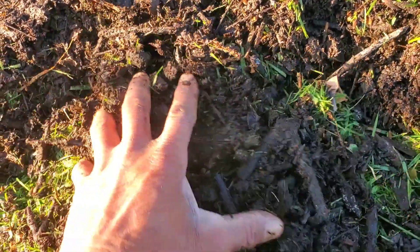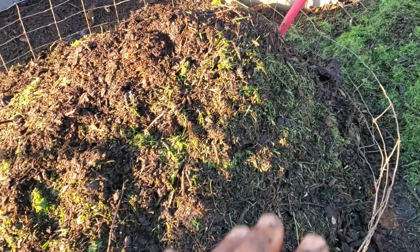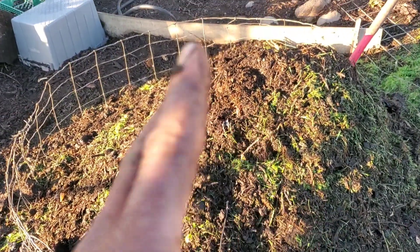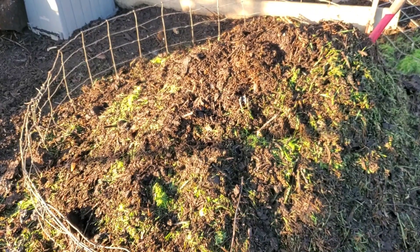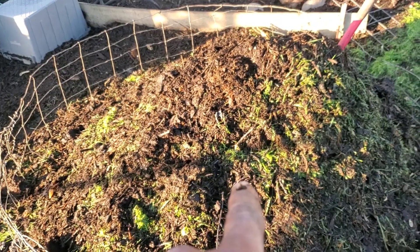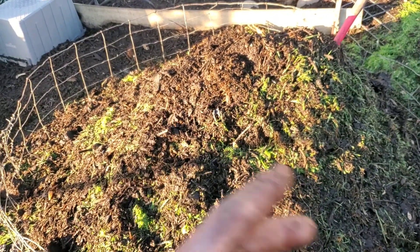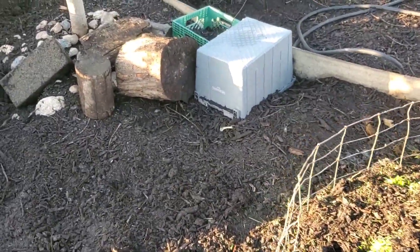This outer covering will be what provides the insulation to the material on the inside of the pile, and then I'll tarp it once I get it to that hot phase. Then I'll turn it at least once, maybe twice, keeping it as long as I can in that hot phase, and then I will allow the chickens to have access to this once it starts to come down and it's going to be in a resting phase. I typically run things in here for months at a time before it even comes out. This pile right here is probably seven to eight months old.